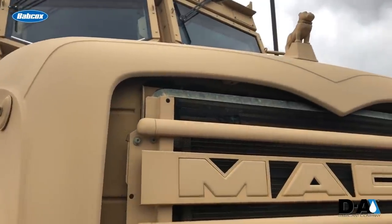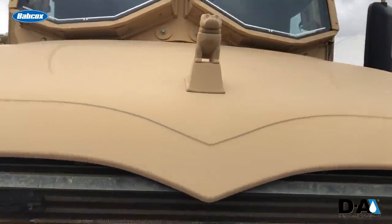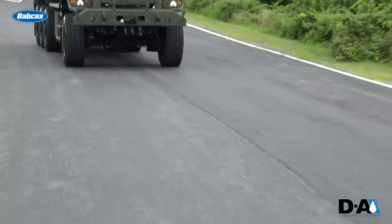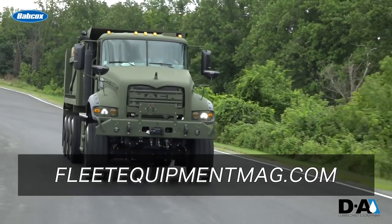That's everything on Mack Defense's new M917 A3 heavy dump trucks. It was very cool to see these beasts up close and in person. I'm David Sickles, this is On The Road, and as always, for more trucking equipment content, head over to fleetequipmentmag.com. We'll see you next time.